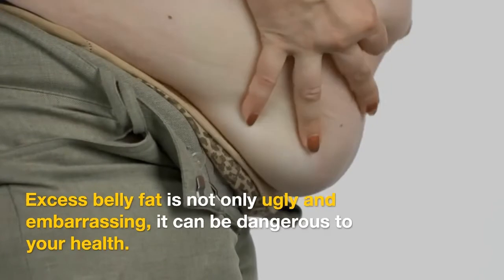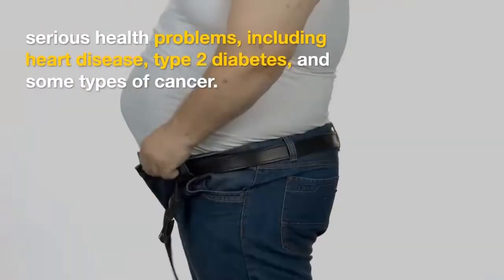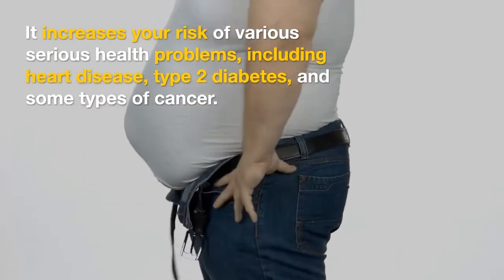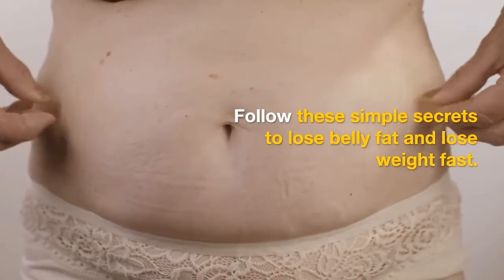Excess belly fat is not only ugly and embarrassing, it can be dangerous to your health. It increases your risk of various serious health problems, including heart disease, type 2 diabetes, and some types of cancer. Follow these 6 simple secrets to start losing belly fat fast.